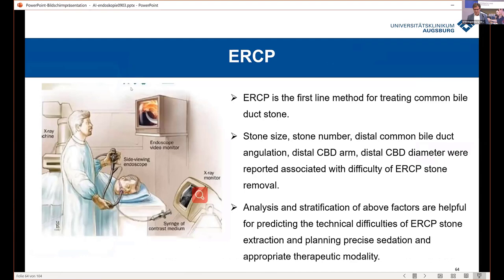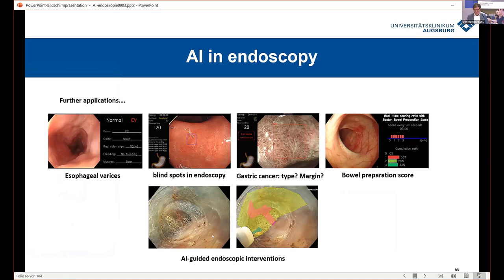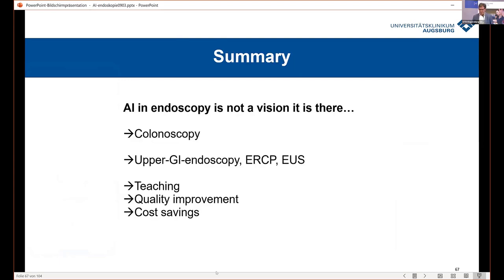Finally, ERCP is an example of how we treat patients with bile duct stones, and AI was helpful in predicting how to use special equipment to remove stones. Other indications include esophageal varices, finding blind spots during endoscopy, differentiating cancer, optimizing bowel preparation, and even guiding AI resection. AI is not just a vision — it's here. We need AI. We have it in colonoscopy, we are now applying it in upper GI endoscopy, ERCP, and EUS. We need it for teaching, quality improvement, and I'm sure it will help us save costs.